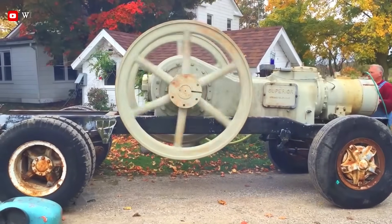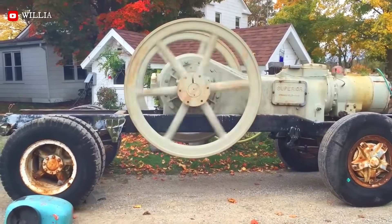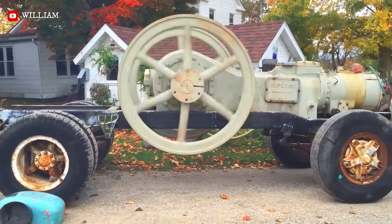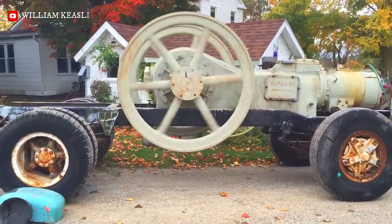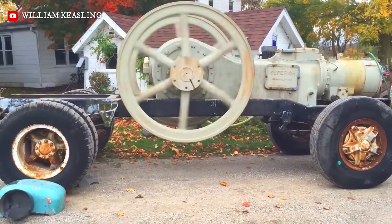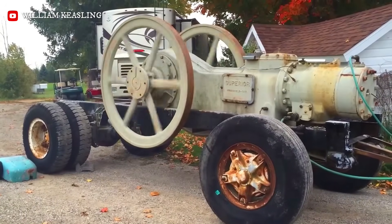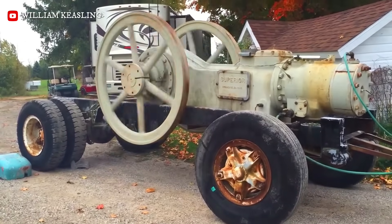The 50-horsepower Superior is a single-cylinder, horizontal sideshaft engine featuring a massive 13.5-inch bore and 20-inch stroke. Operating at a rhythmic 180 to 200 RPM, it utilizes twin 7-foot flywheels to maintain momentum. Built for durability, this 15,000-pound giant primarily burned natural gas to power oil well pumping jacks.